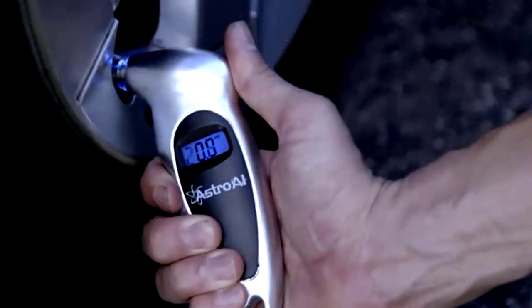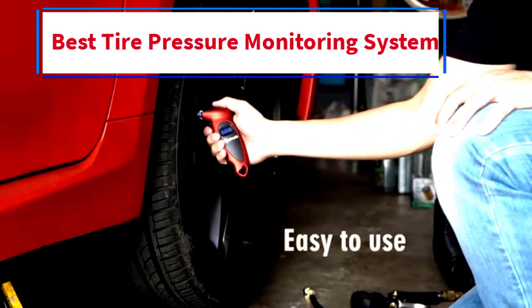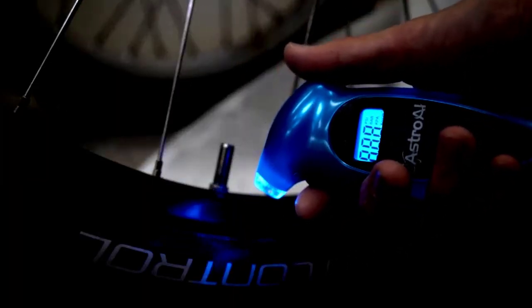Hi everybody, welcome to my channel. Are you looking for the best tire pressure monitoring? In this video, we will look at 5 of the best tire pressure monitoring systems on the market.